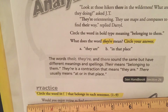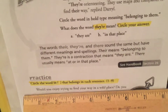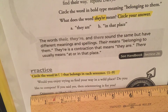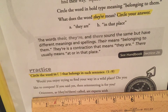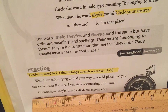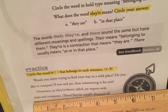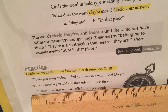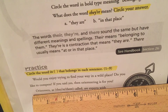Circle the word in parentheses that belongs in each sentence. Would you enjoy trying to find your way in a wild place? Do you like to compete? If so — if you said yes — then orienteering is for you. Orienteers, as they're called, are experts with maps and compasses. You are going to be circling the correct there: T-H-E-Y apostrophe R-E or T-H-E-R-E.